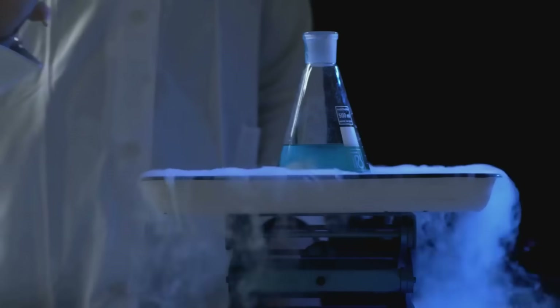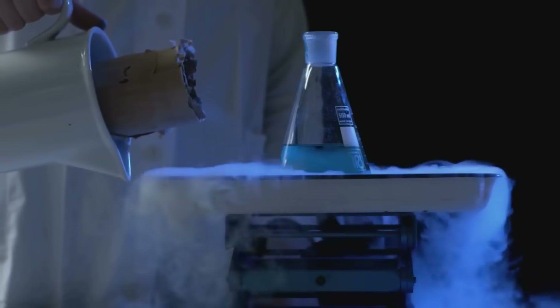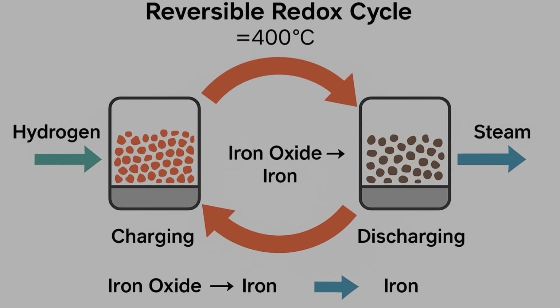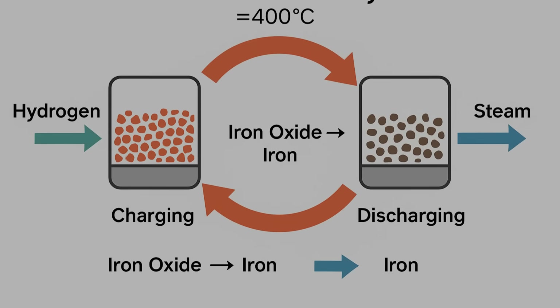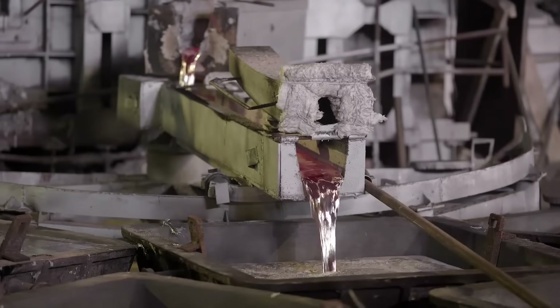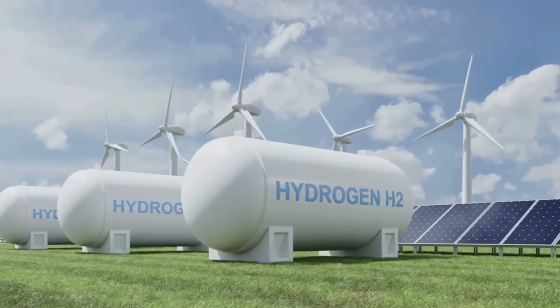More than 100 years ago, scientists noticed something strange when they heated iron in the presence of steam. The iron rusted, forming iron oxide, and in the process it released hydrogen gas. The reaction was reversible too. Feed the iron oxide hydrogen, and it turned back into iron, releasing heat and storing energy.